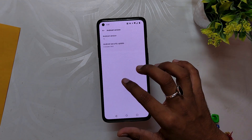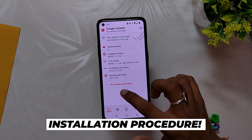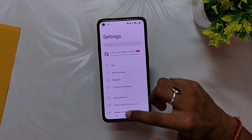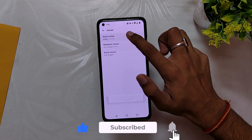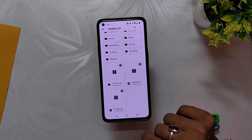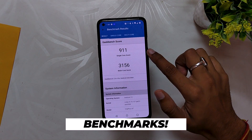You can install this build using the OxygenOS updater application. If you have not received the update, you can download the file linked in the description below. Place the file in the internal storage of your device, then go to About Device settings, tap the build number 7 times, click on the OxygenOS icon, tap the menu button, select Local Install, and then select the incremental update file. Make sure you are already on C.35 before installing this one.